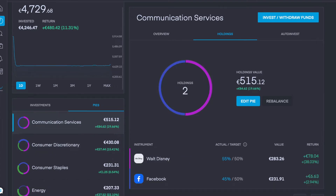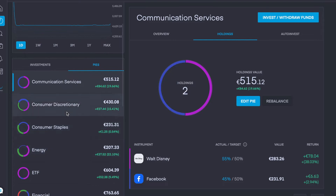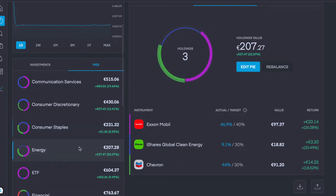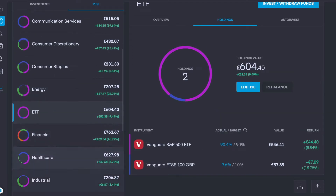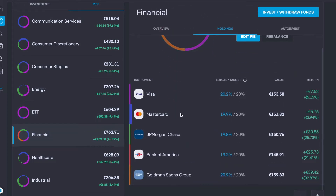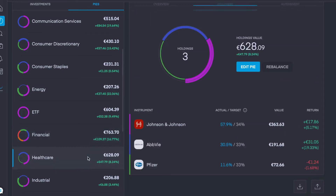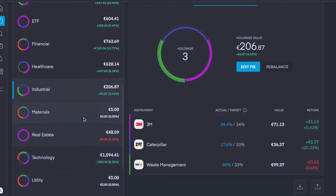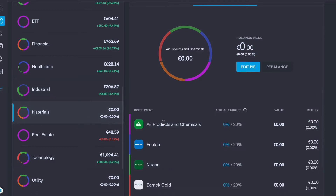Let me quickly go through those companies. Communication Services: Walt Disney and Facebook. Consumer Discretionary: Tesla, McDonald's, and Nike. Consumer Staples: Coca-Cola, Pepsi, and P&G. Energy: Exxon Mobile and Chevron, plus the iShares Global Clean Energy ETF — which is certainly the way forward in energy in my opinion. We also have the two main ETFs: Vanguard S&P 500 and Vanguard FTSE 100. Financials: Visa, Mastercard, JP Morgan, Bank of America, and Goldman Sachs. Healthcare: Pfizer, AbbVie, and Johnson & Johnson. Industrials: 3M, Caterpillar, and Waste Management.